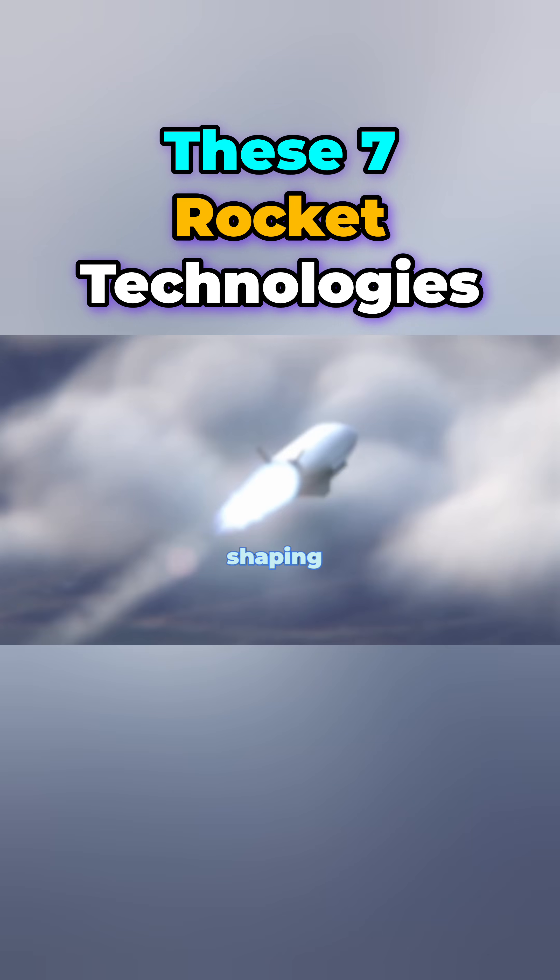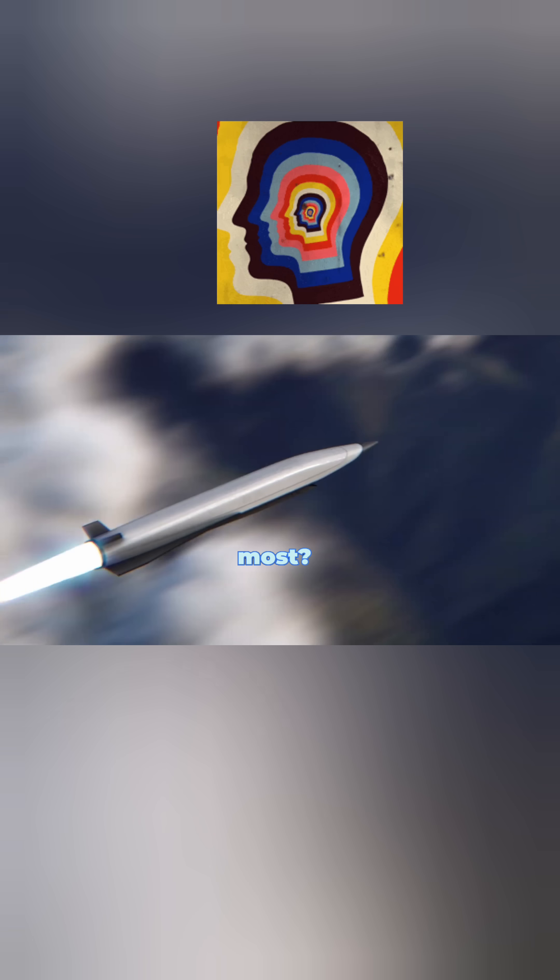These seven rocket technologies are shaping the future of space travel. Which one blew your mind the most? Let me know in the comments.